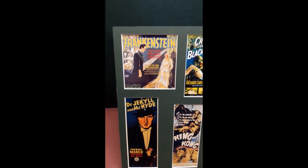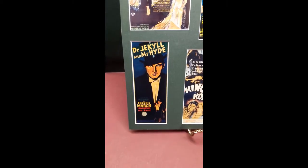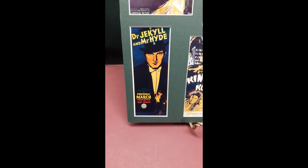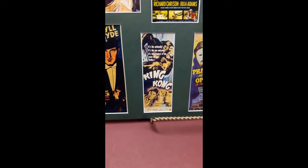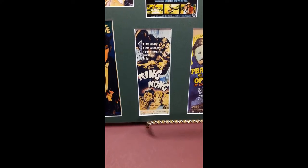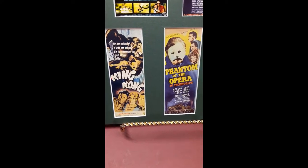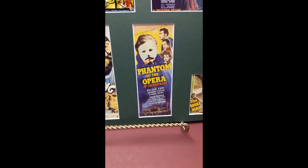an insert poster for Dr. Jekyll and Mr. Hyde, 1932, an insert poster for King Kong, 1933, and an insert poster for Phantom of the Opera, 1943.